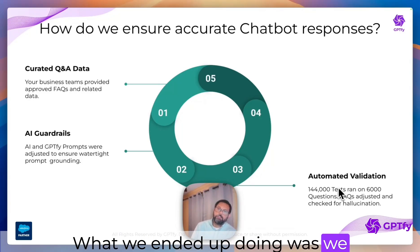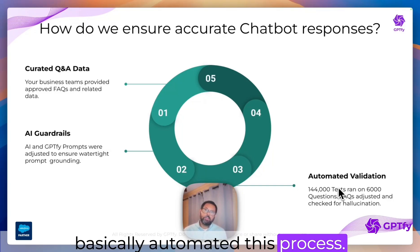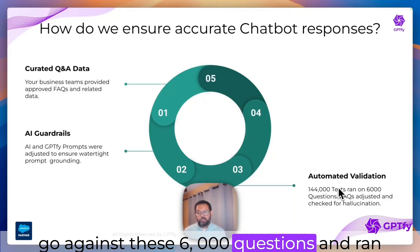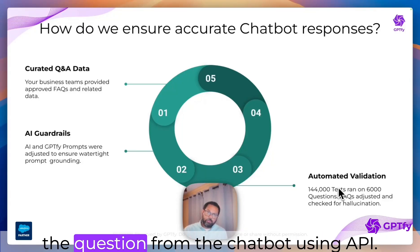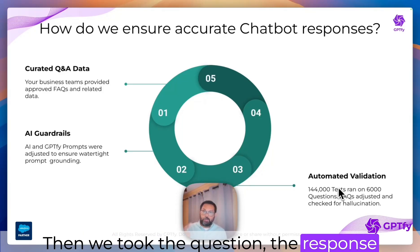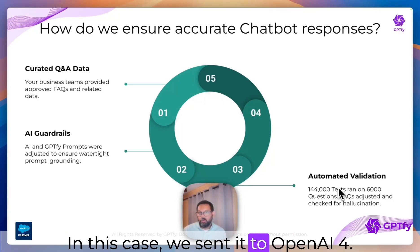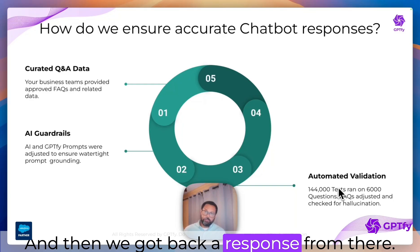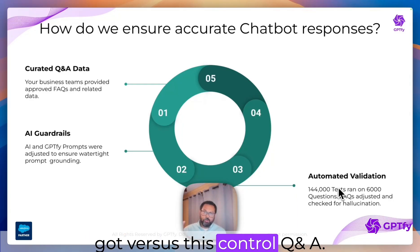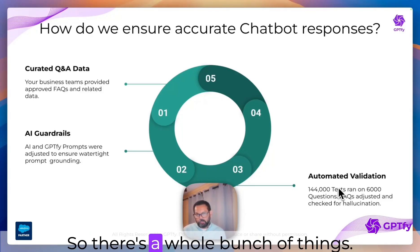What we ended up doing was writing a script that would call the Einstein chatbot API and basically automate this process. By running it that way, we were able to go against 6,000 questions and run a whole bunch of tests — we asked the question from the chatbot using the API, got back a response, then took the question, the response from the chatbot, and the actual response we would have expected, and sent it to a separate model. In this case, we sent it to OpenAI GPT-4. We asked that model to grade the answer we got versus the control Q&A, grading it on criteria of completeness, accuracy, clarity, and concision.